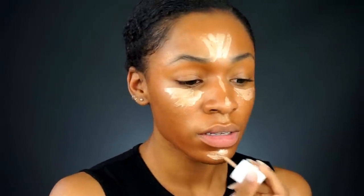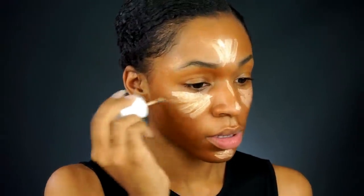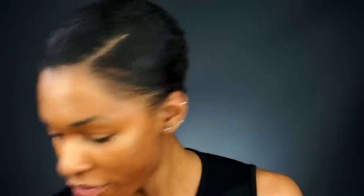I'm gonna use Benefit's High Beam as my concealer and highlight the high points of my face where we would normally apply concealer. You want to make sure every area of the face that needs to pop is highlighted — do it in a triangle shape for that Kim Kardashian look. I've wet my beauty blender and I'm going to blend in the concealer to make you look super wide awake.